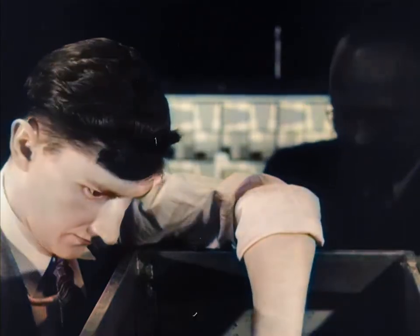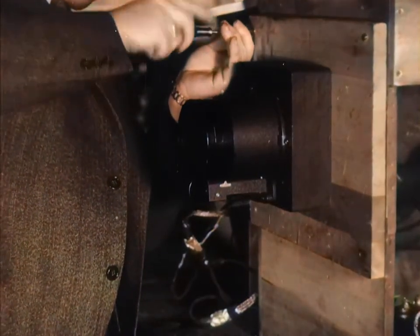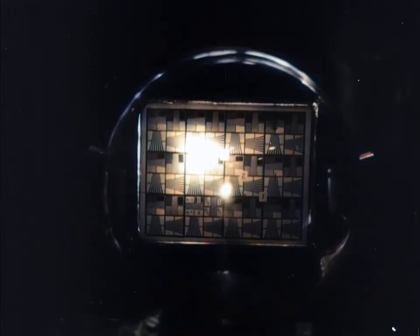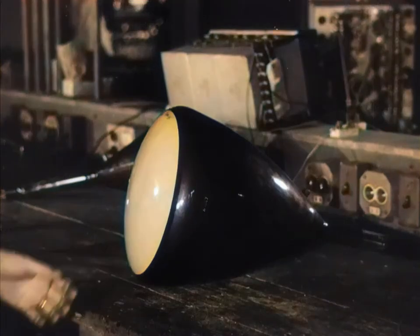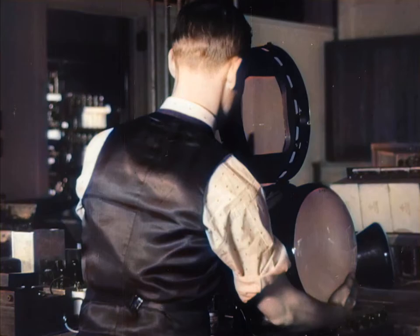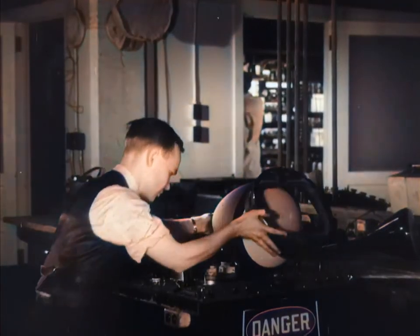The iconoscope is mounted behind the lens in this crude laboratory camera. The lens focuses the image of the experimental chart upon a metal plate in the tube, and the iconoscope turns the image into electricity. In a nearby laboratory receiver, the kinescope tube is inserted. This tube receives the electrical impulses created in the iconoscope tube and recreates the image.